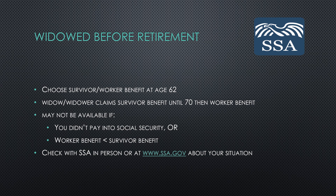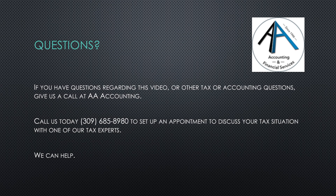Remember that you can always check with the Social Security Administration either in person or on their website at ssa.gov for more information about what's best in your specific situation. If you have questions regarding the topics covered in this video or any other tax or accounting questions, give us a call at AA Accounting. Call us today to set up an appointment to discuss your tax situation with one of our tax experts.